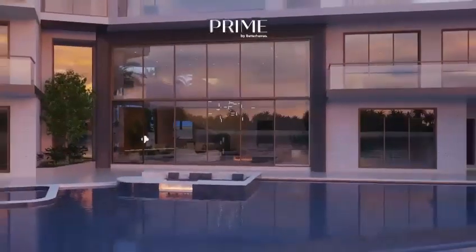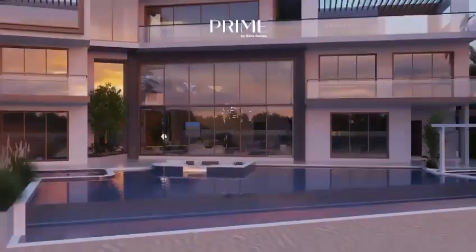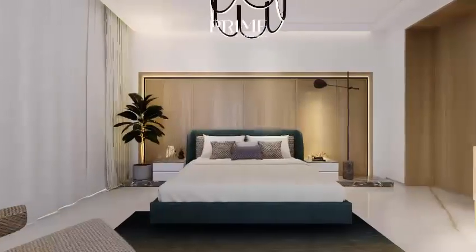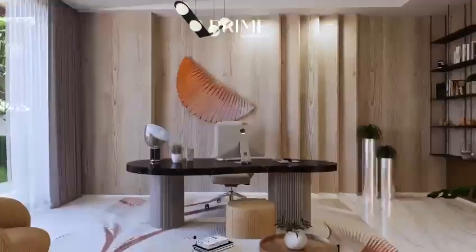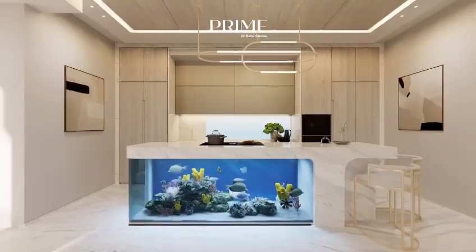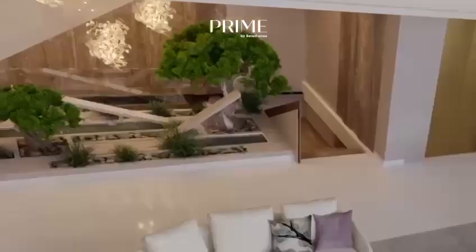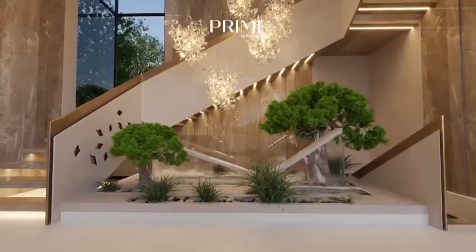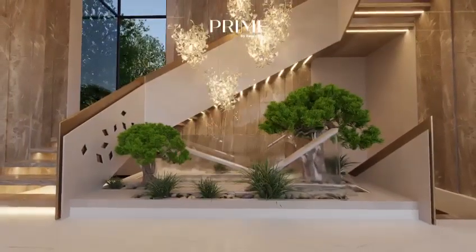This villa comes fully furnished by the world's most renowned brands. The ground floor consists of a living room, kitchen, dining area, guest bedroom and a home office. The centerpiece of the show kitchen is a stunning reef aquarium custom built into the island. A Japanese Zen garden with water features only adds to the calm and serenity of the villa.